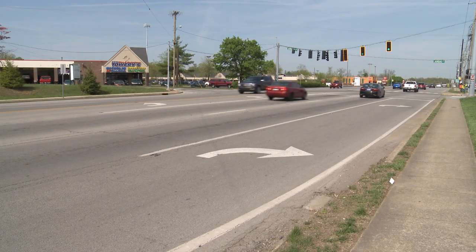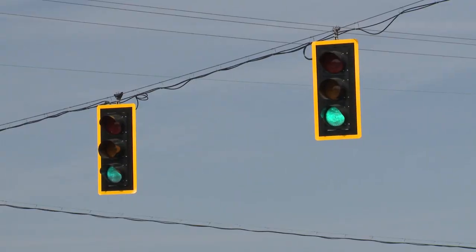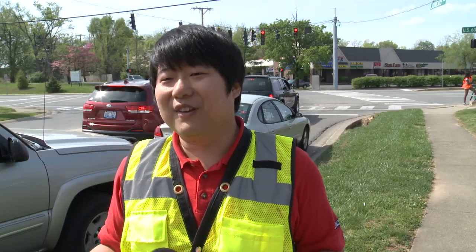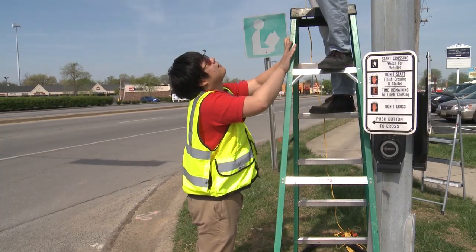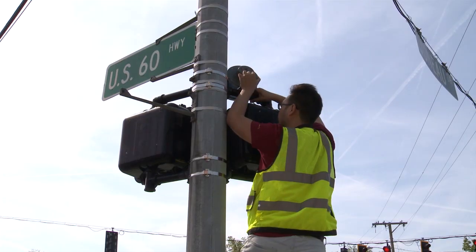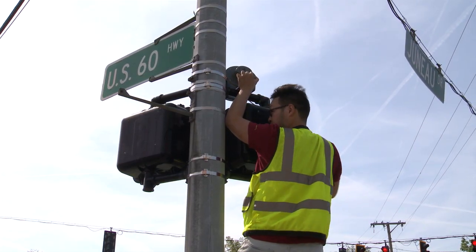You've done it hundreds of times: you're driving up to a traffic light and it turns yellow and you have to decide whether to stop or go. That's kind of a dilemma — and that's why UofL engineering professor Richard Lee and some of his students are at the intersection of Shelbyville Road and Juneau Drive in Louisville.